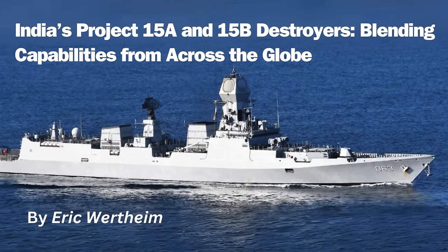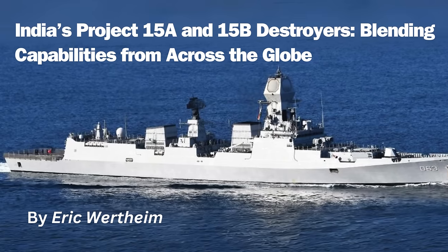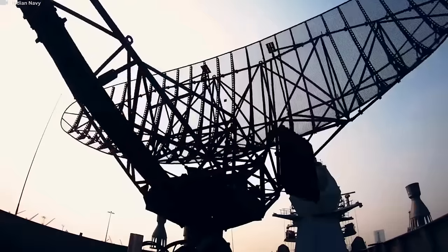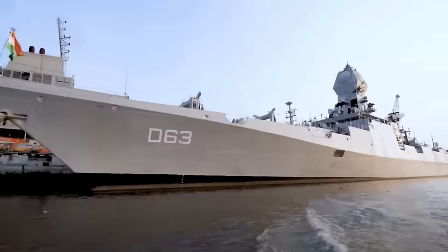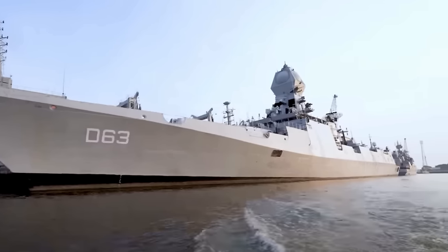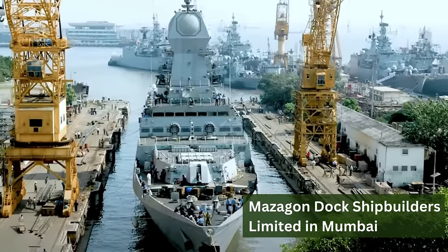India's Project 15A Kolkata class and Project 15B Visakhapatnam class guided missile destroyers are a remarkable amalgam of indigenous and international technology. Based on the 25-year-old Delhi class, Project 15, three P-15A and four P-15B destroyers were built at Mazagon Dock Shipbuilders Limited in Mumbai and are far more capable than their predecessors.